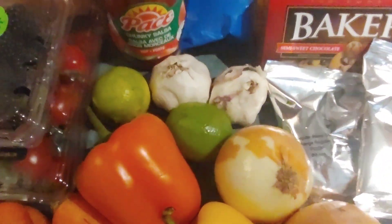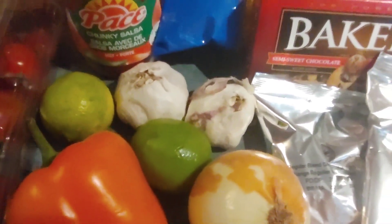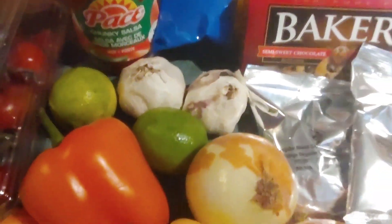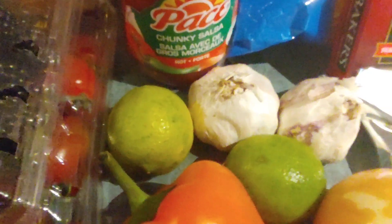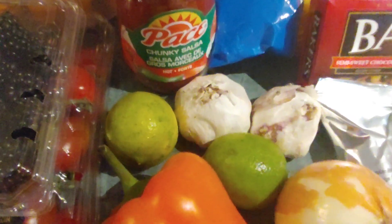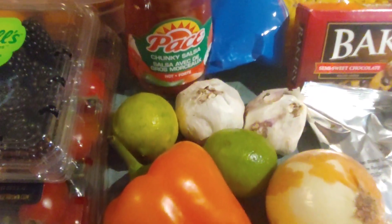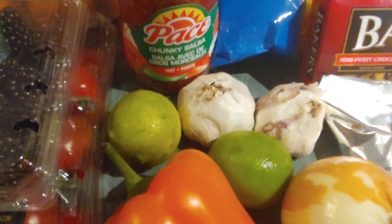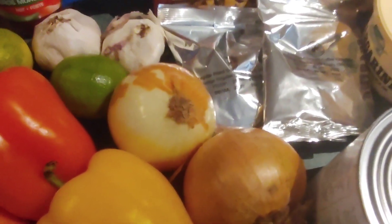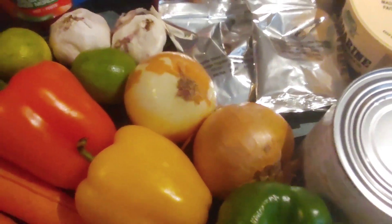We got some garlic — I've never had to peel and chop garlic before, so this will be a learning experience. And then there are two limes, which I've also never used before, another learning experience, just like the lemon I got before. I'm pretty sure I can use them in many different recipes for a hint of lime. And a couple of onions, which I'll always take because we love onions in this house.